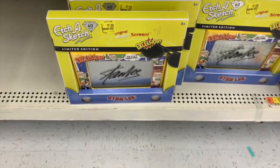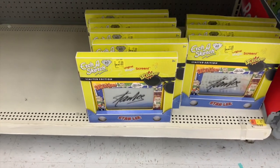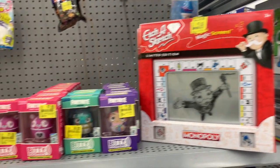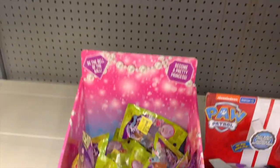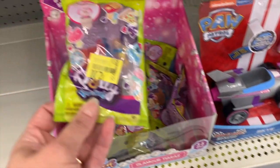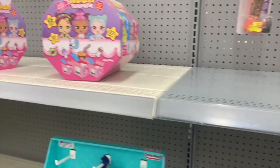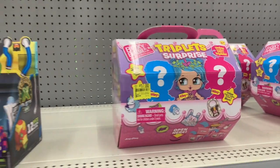It looks like the Etch-a-Sketches are finally getting marked down. The Stan Lee one is on clearance still, and here the other ones are sold out. These were originally $19.97. We have some Fortnite Bitty Boomers. And Polly Pockets for two dollars — wrong packaging though. Sticky unicorn for a dollar.